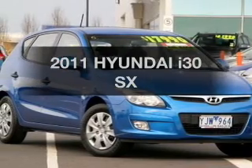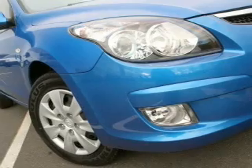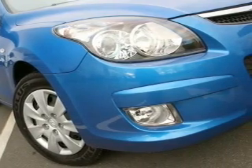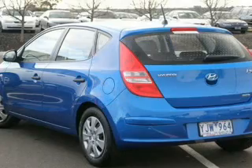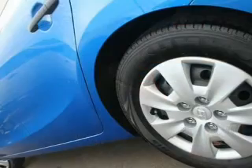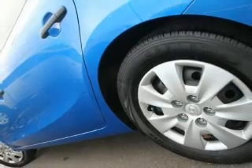Be the envy of your friends in this 2011 Hyundai i30. This is the vehicle you've been looking for, with a reliable engine connected to a smooth shifting automatic transmission. Better mileage means better driving, and this vehicle delivers with low fuel consumption.